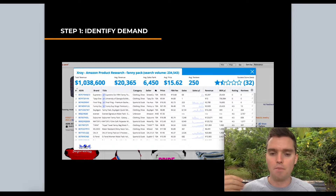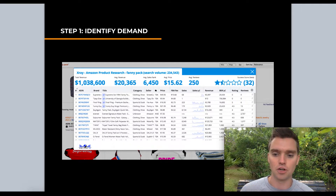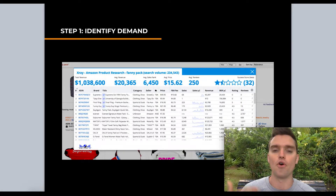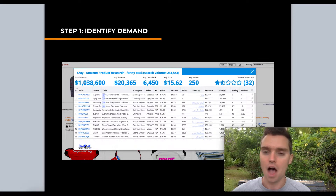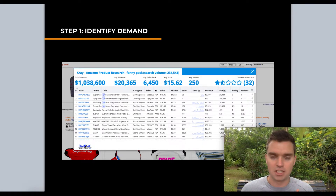To summarize step one: use the Helium 10 free Chrome extension, create a free account, type your main keywords into Amazon, hit enter, and click the extension to see estimated sales data. This is an estimate — you'll never have 100% definitive data — but these estimates are highly accurate. Helium 10 is one of the most accurate tools I've personally found.